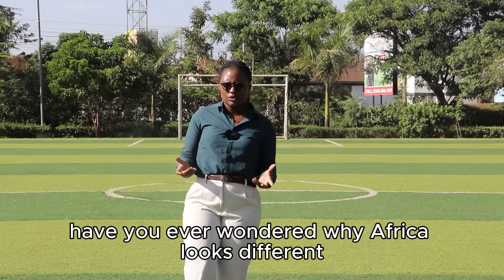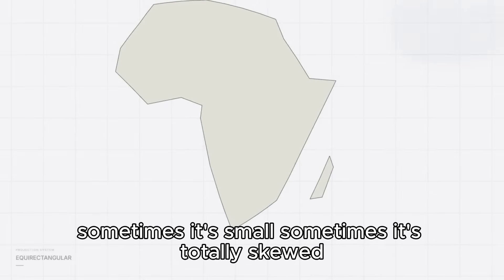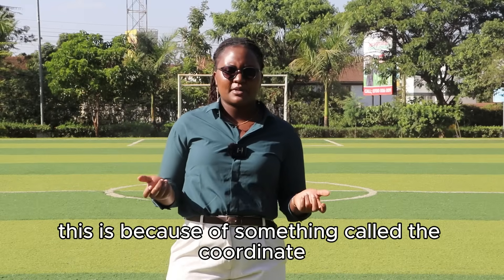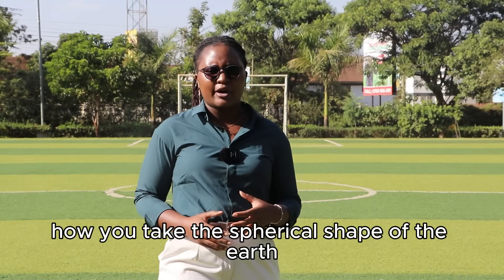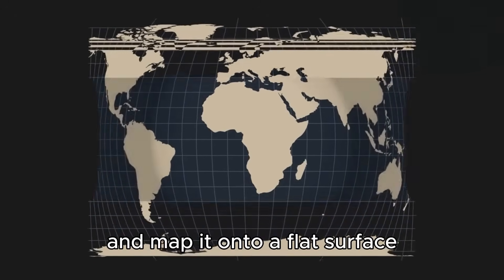Have you ever wondered why Africa looks different on different maps? Sometimes it's huge, sometimes it's small, sometimes it's totally skewed. This is because of something called the coordinate map system — basically how you take the spherical shape of the earth and map it onto a flat surface.